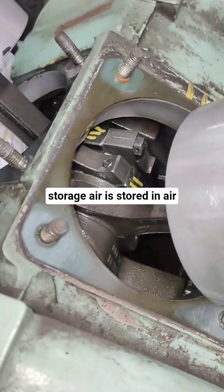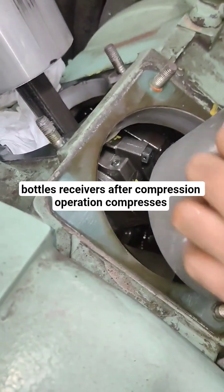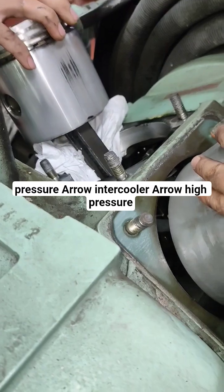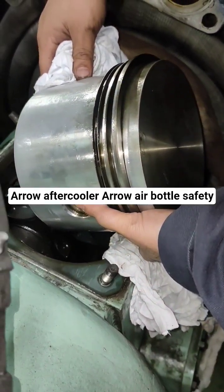Storage: Air is stored in air bottles (receivers) after compression. Operation: Compresses atmospheric air in multiple stages — low pressure air, intercooler, high pressure air, after-cooler, then into the air bottle.